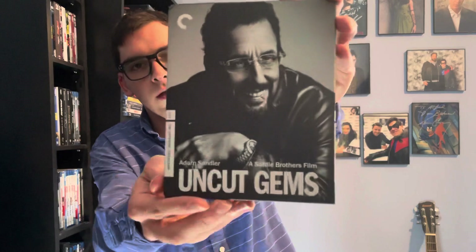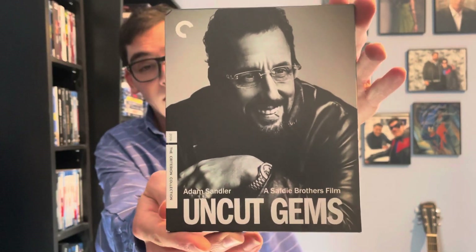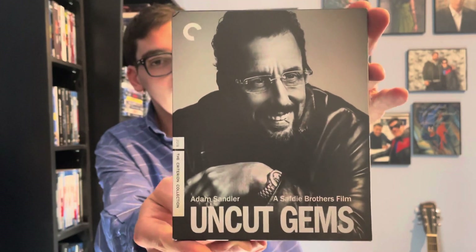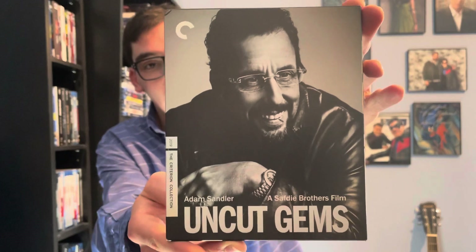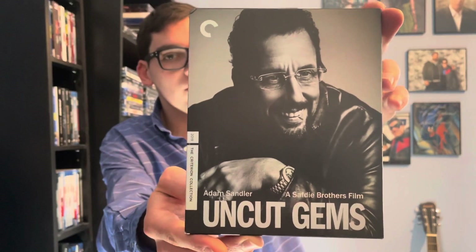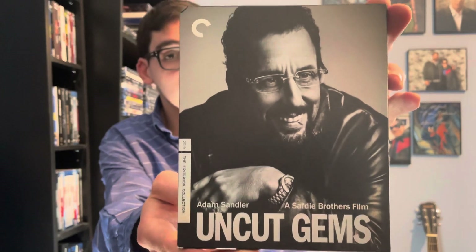Sorry about that. So yeah, everyone, that was my quick unboxing of Uncut Gems, the 4K Criterion edition. If you like this video, please like, comment, and subscribe. Leave me a comment below letting me know what's your favorite Adam Sandler movie and your favorite Criterion release. Thank you!